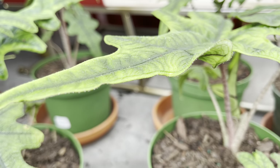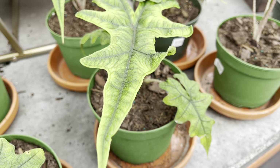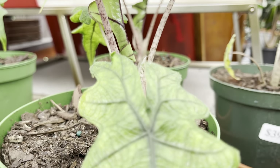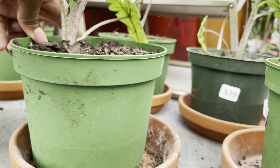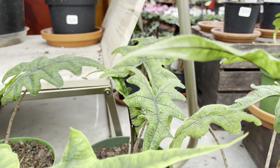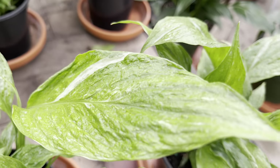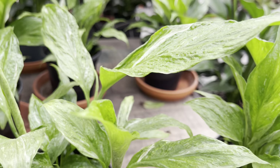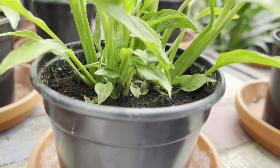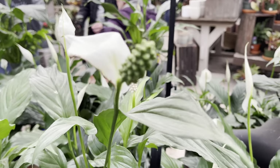Alocasia Jaclyn at $39. I really enjoy peace lilies — they're low maintenance and they don't require a lot of light. These variegated dominoes are only $11. They also had the regular peace lilies in bloom, but I didn't see a price on those.